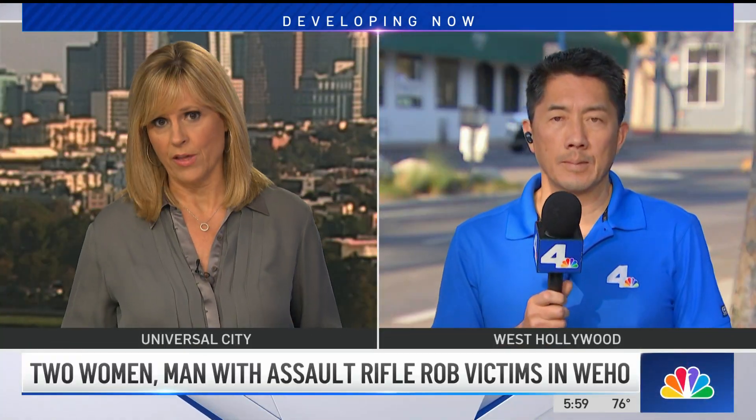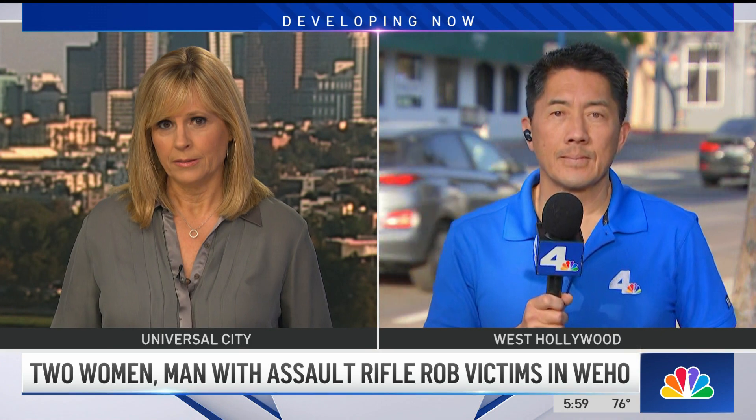Detectives say it involved two women, a man, and multiple guns, including an assault weapon. NBC4's Ted Chen is live with video of that crime for us.